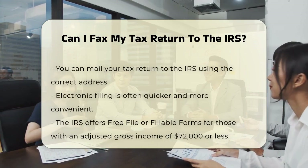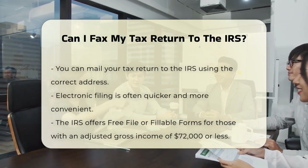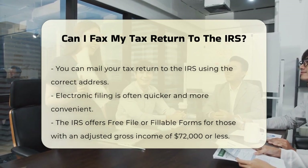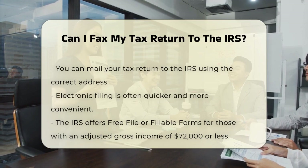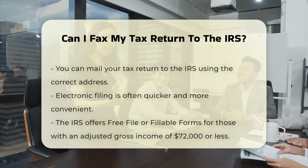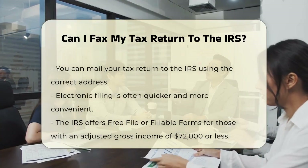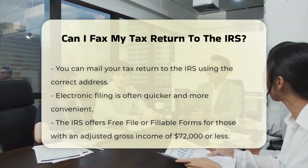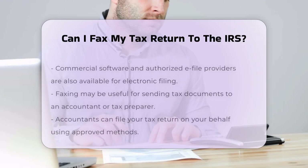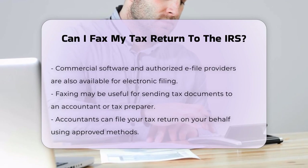If you need to file your taxes, you have a couple of options. You can mail your tax return to the IRS using the address provided for your specific form type. Alternatively, you can file electronically, which is often quicker and more convenient. The IRS offers several ways to file electronically, including using the IRS Free File or Fillable Forms if your adjusted gross income is $72,000 or less, or using commercial software and authorized e-file providers.